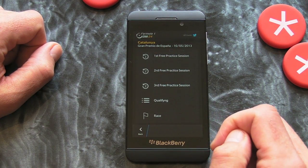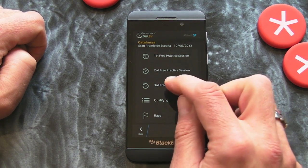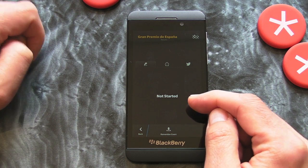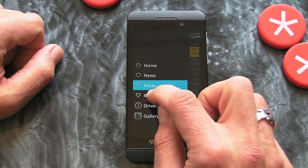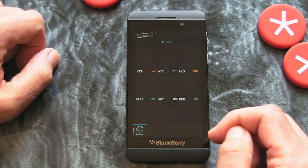We then have races, which is going to list all the races and we can jump into one of those and find out a bit more detail. Obviously once a race has started you'll be able to see the results, but we're a bit early for that. There is a results tab as well.